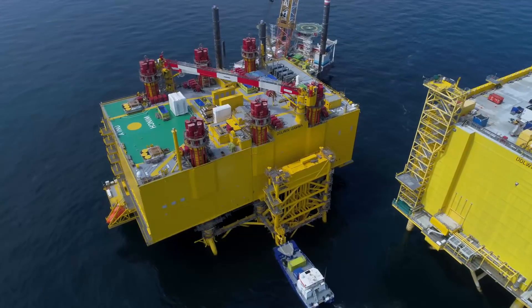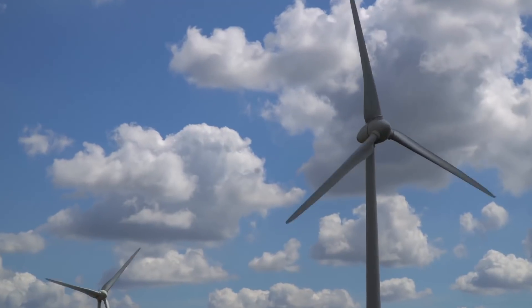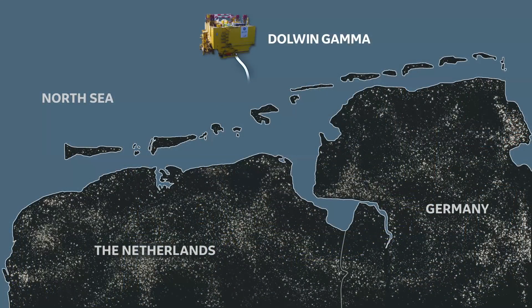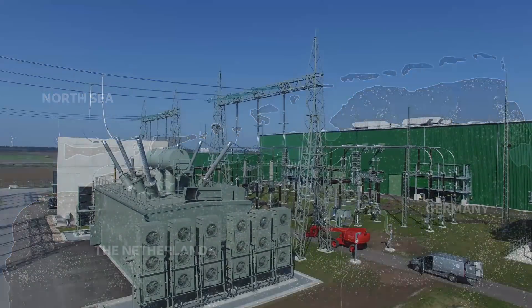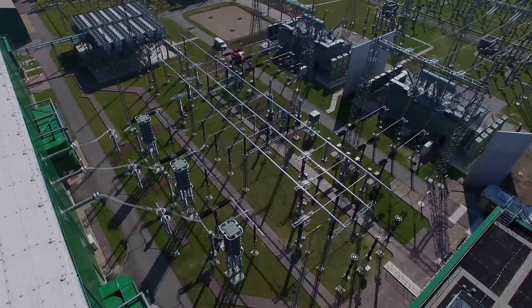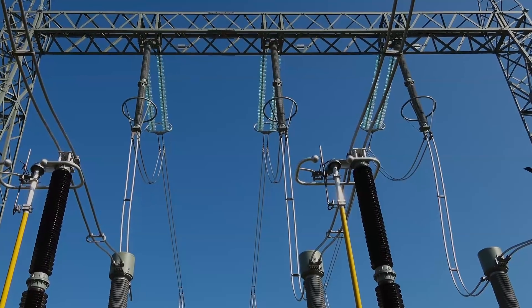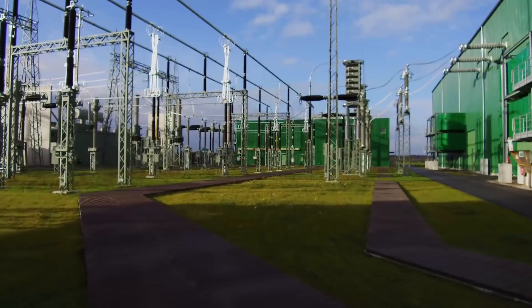Eighty kilometers off the German coast, the Dolwyn Gamma converter station will take in AC from its wind farms and send it on to the mainland as DC. Over 160 kilometers of high voltage DC cable — half under sea, half under land. At the onshore converter station at Dörpen West, it's transformed into AC again for the grid. With a peak output of 900 megawatts, the Dolwyn 3 system will soon play a major role in Germany's transition to renewable energy.